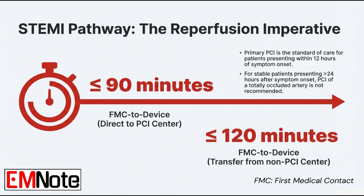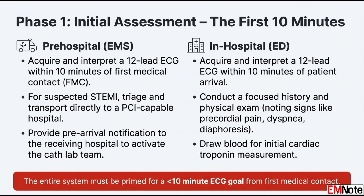That is an incredibly tight window — it requires a perfect system. Now, if the patient arrives at the emergency department, there's a second ECG requirement. You have to get and interpret a new ECG within 10 minutes of their arrival. The second ECG confirms the initial findings, can catch any new changes, and is the final trigger to get the cath lab team moving.